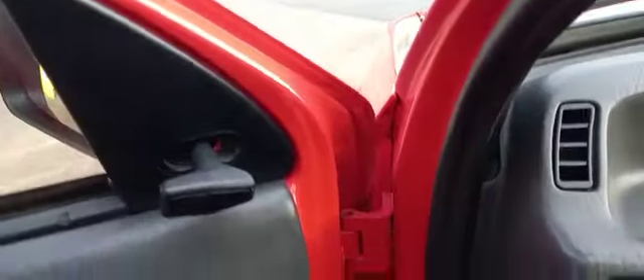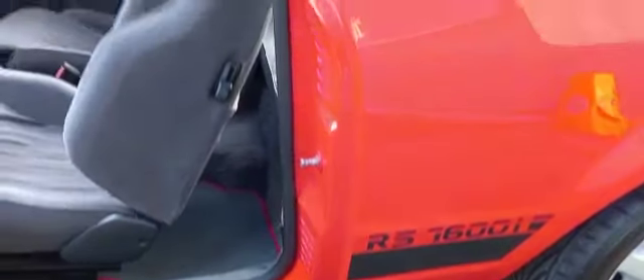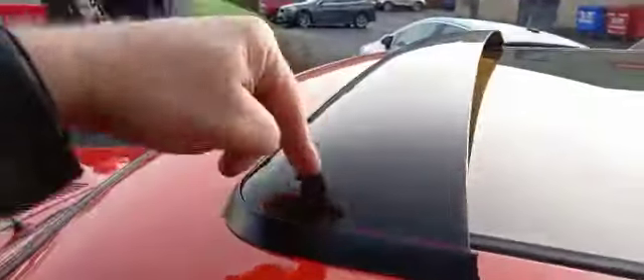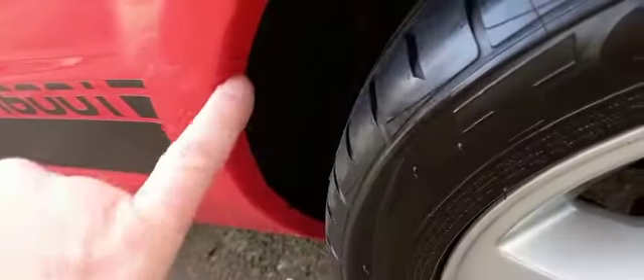Good on the door skins and door shuts — they're all nice and clean. Jack said there's a fair bit of paperwork with it; he must have just taken it inside. It's just four former keepers listed on the V5. Nice on the arch — still got some spot weld marks on the arch around there.